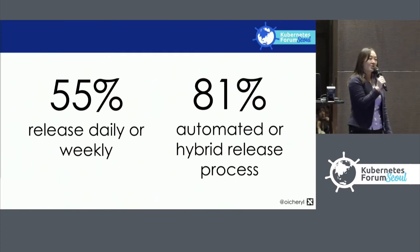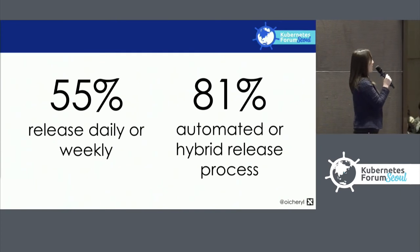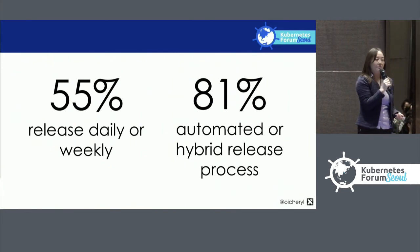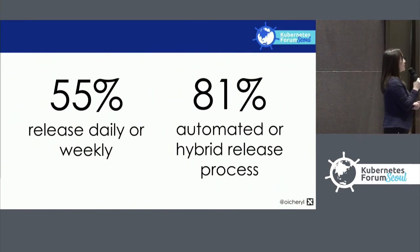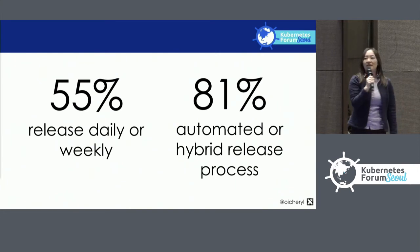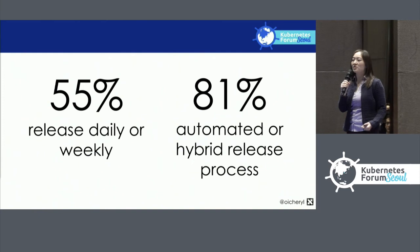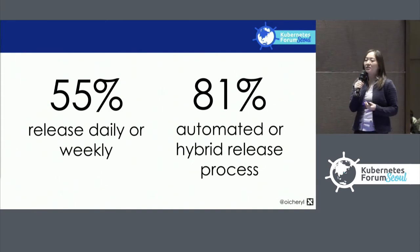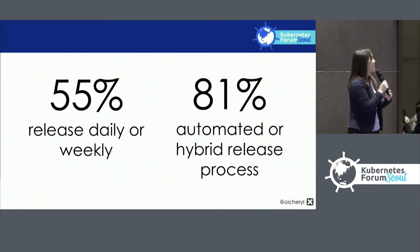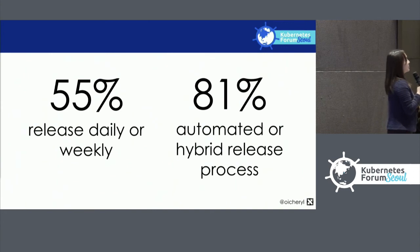On a positive note, 55% of people are releasing at least weekly — daily or weekly — and 80% have reported that they've automated part or all of their release process. This is a good sign that the GitOps model is starting to come into prominence.